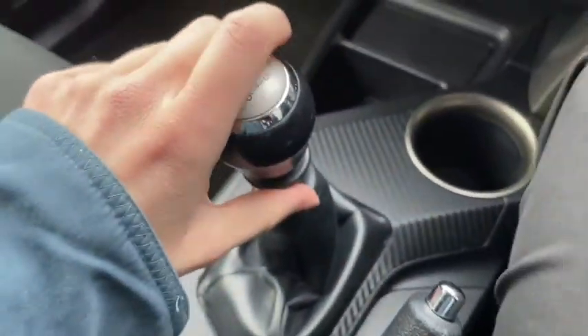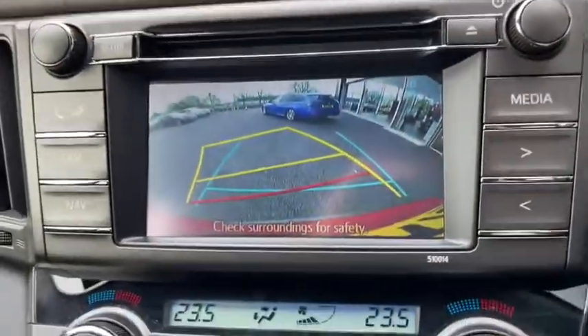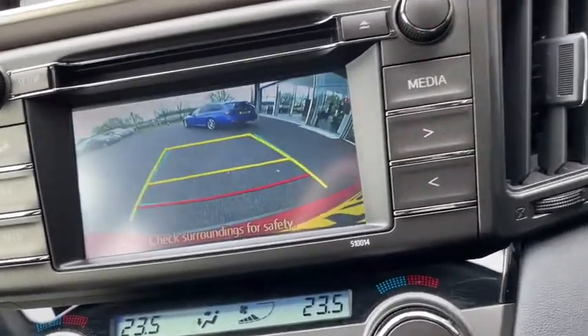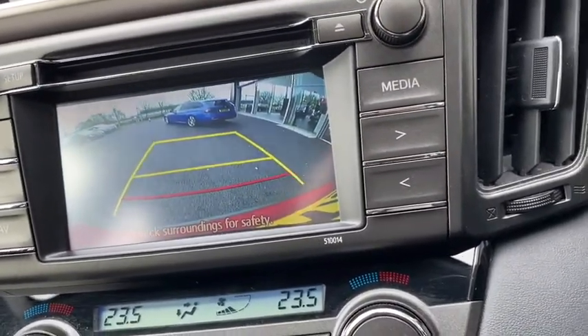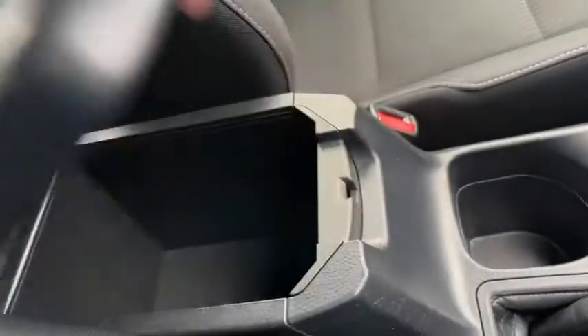We've got our six speed gear stick. Putting the vehicle into reverse enables our rear parking camera and you can see the guidelines move as I turn the wheel, making this vehicle an absolute doddle to maneuver. We've got plenty of storage here in the center as well, so any devices you connect to the system you can store away safely.